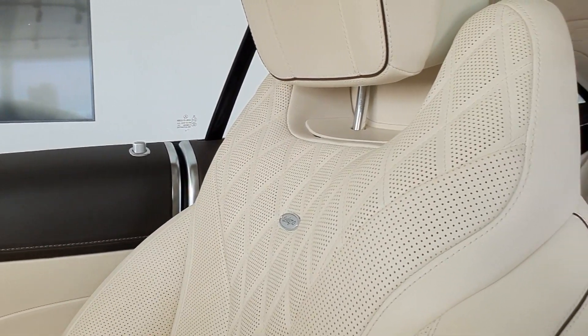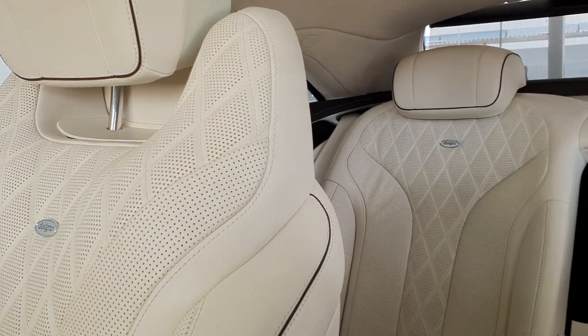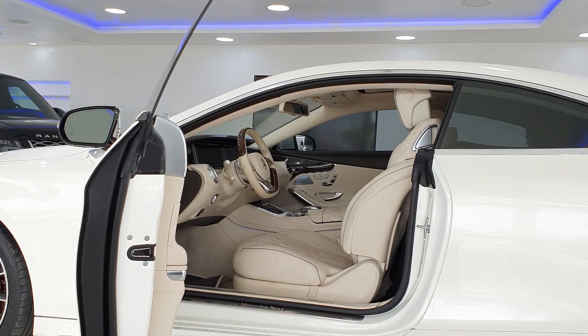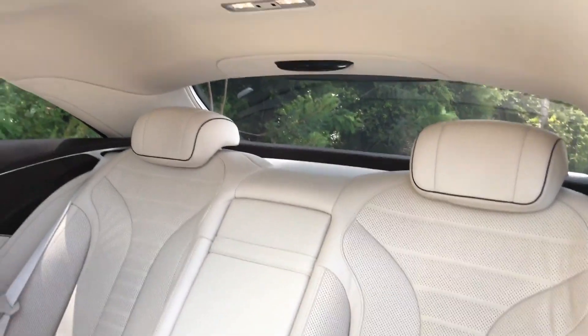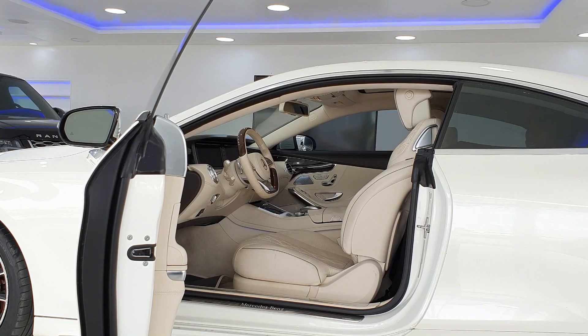There isn't much in the back seat in terms of controls — you don't even have controls for the windows. You have to ask the driver nicely to put the windows down for you. However, you do have seat warmers back here, which is pretty nice on a long trip when the weather is really cold.